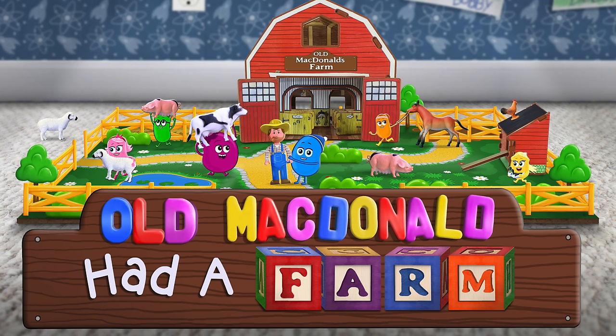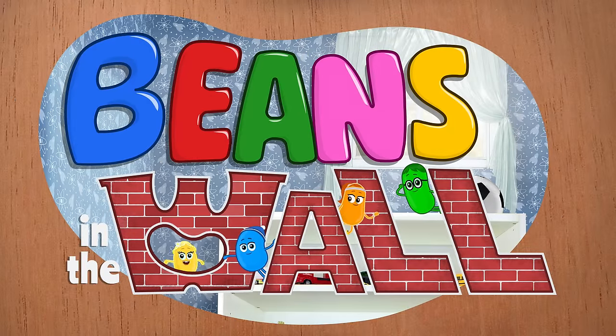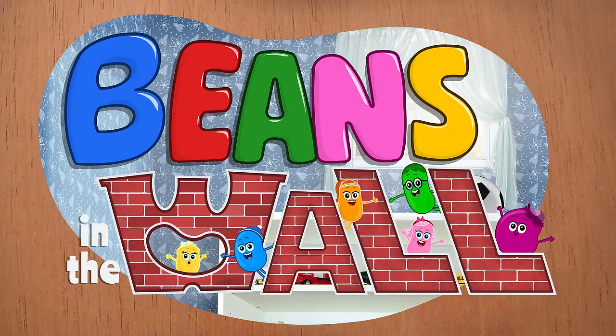Old MacDonald had a farm, E-I-E-I-O. We're the beans, beans, beans. We're the beans, beans, beans in the wall.